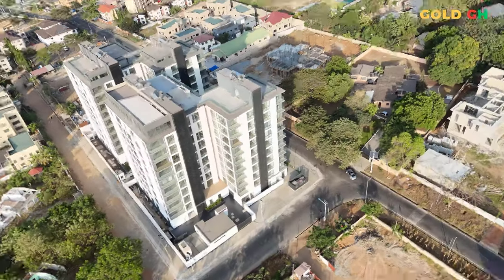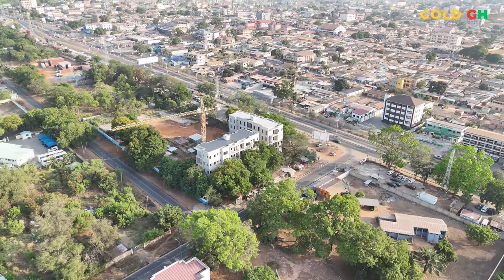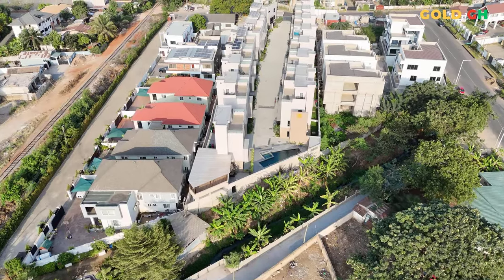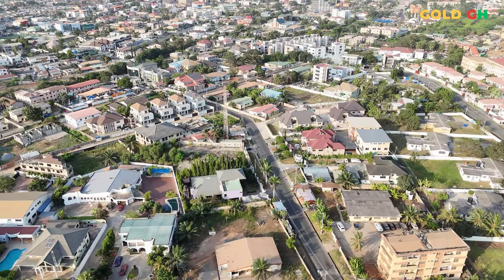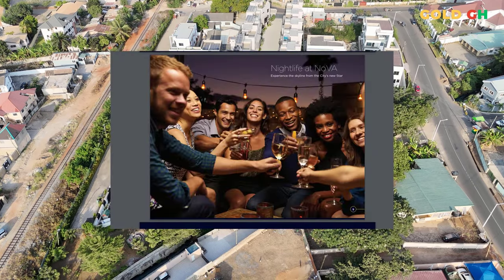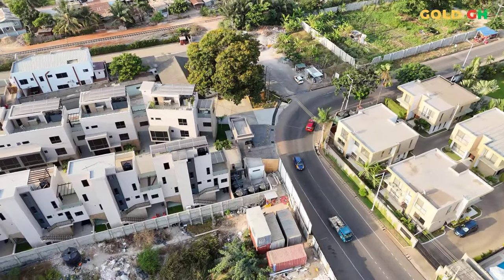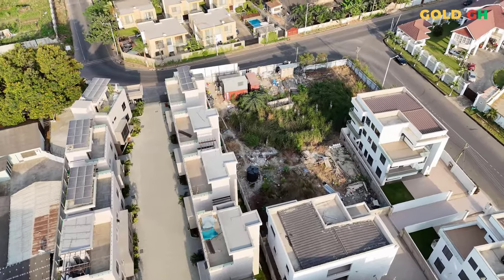The lifestyle at NOVA is designed for those who appreciate the finer things in life but also value the comfort of home-like amenities. With facilities like a modern gym, rooftop pools, and lush courtyards, residents can easily transition between a fast-paced day at work and a relaxing evening in a serene environment. Regularly scheduled community events at NOVA help residents connect, whether they're expats or locals, and are great opportunities for networking, socializing, and integrating into the community — especially important for newcomers to Ghana.